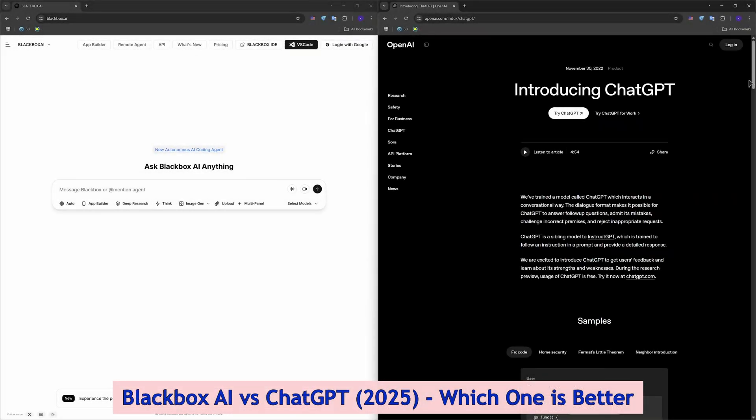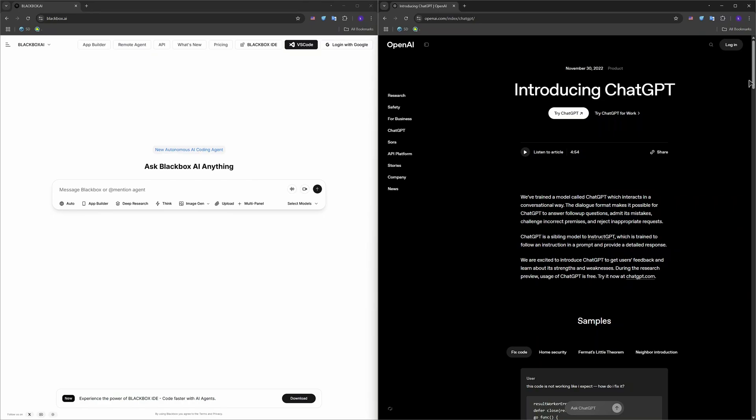Hey guys, welcome. So in 2025, if you're coding and wondering whether Blackbox AI or ChatGPT is the better assistant, this video is for you. We'll break down their strengths and differences and which one actually helps you code faster and smarter.